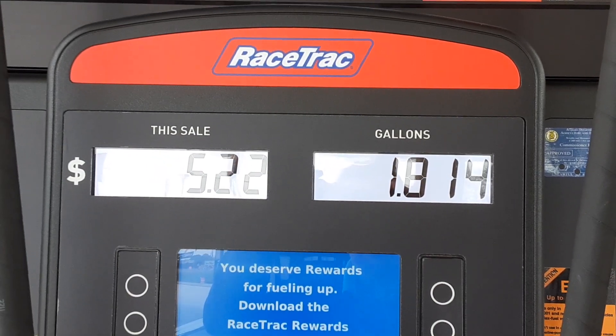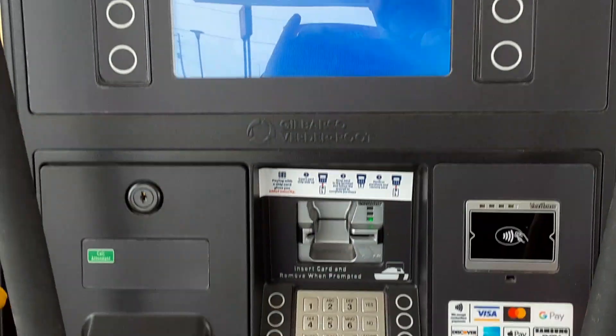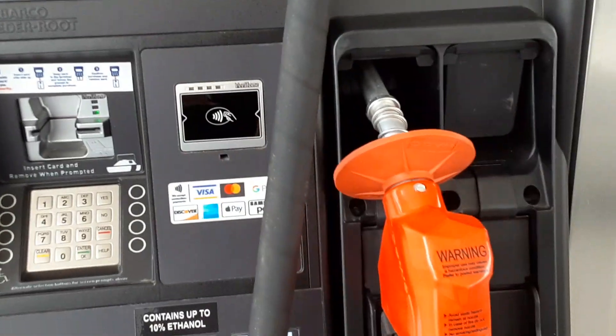Checking out this new gas pump at the new Racetrack gas station in Opelika. It's got like one, two, three, four different kinds of nozzles here.